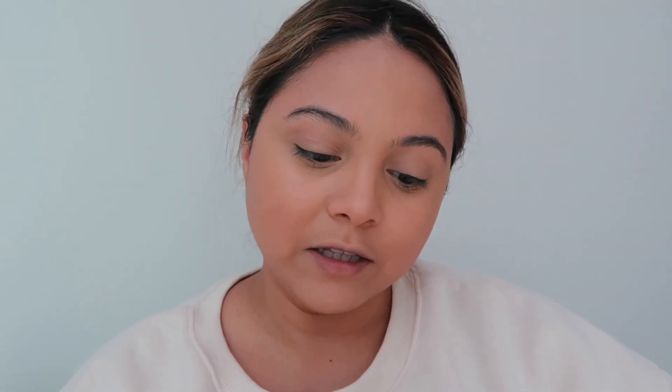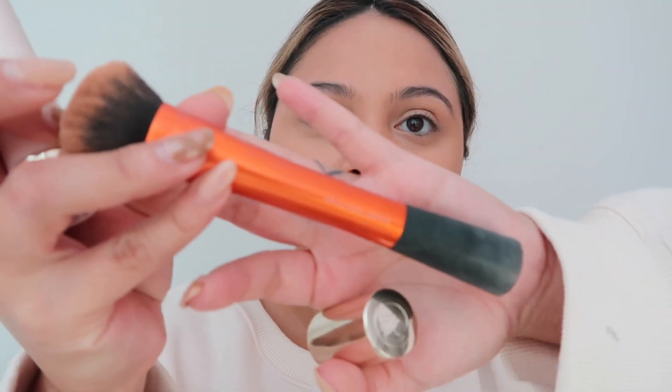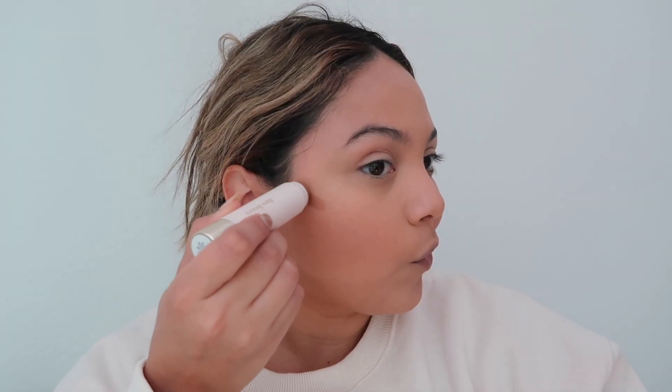From Rare Beauty I got the Warm Wishes Effortless Bronzer Stick in the shade Happy Sol — S-O-L, like sol in Spanish for sun. This is how it looks — it's just a little stick. I love Rare Beauty. I always use this kabuki brush from Real Techniques called the Expert Face Brush. Cream contouring is the best thing ever — if you haven't tried it, you need to.